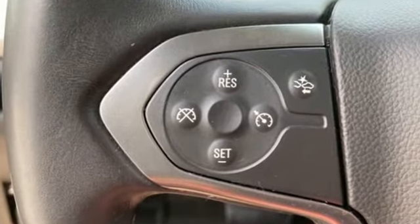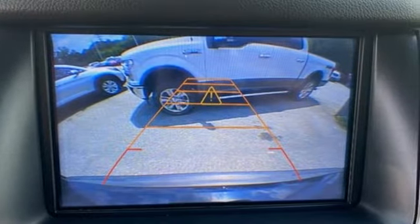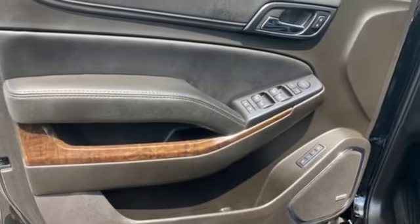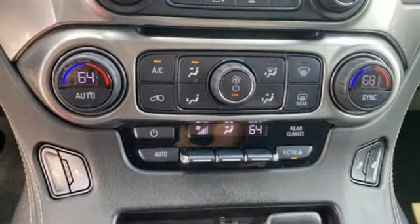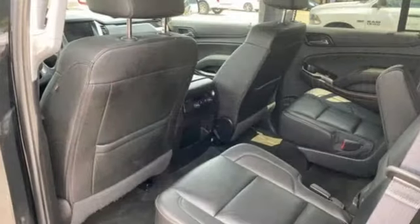Automatic transmission, front heated leather bucket seats, Bluetooth wireless audio streaming, rear park assist, dual zone climate control, OnStar 4G LTE Wi-Fi hotspot, Chevrolet MyLink external memory control, trailer hitch receiver, Apple CarPlay, Android Auto, and Ecotec 3 engine.